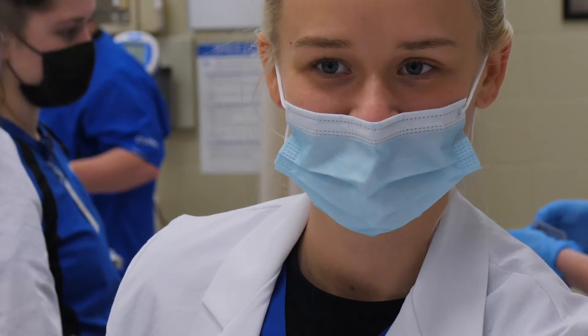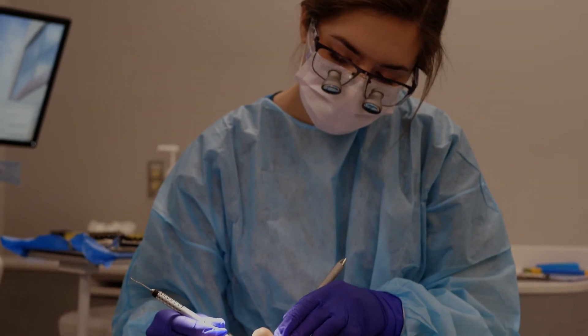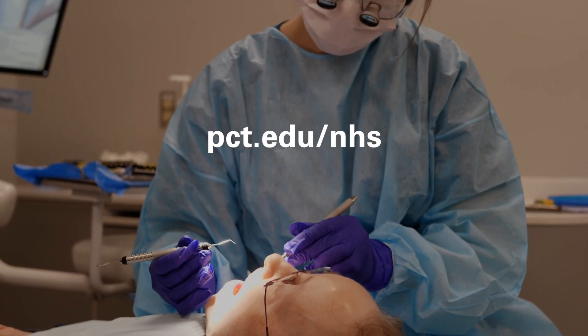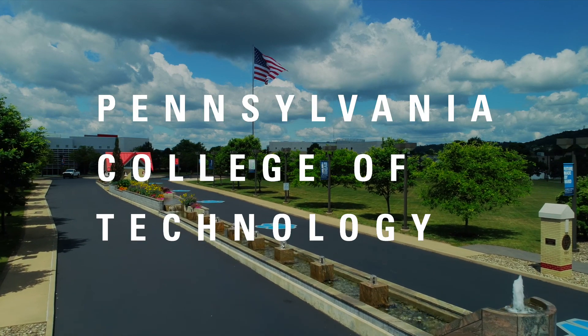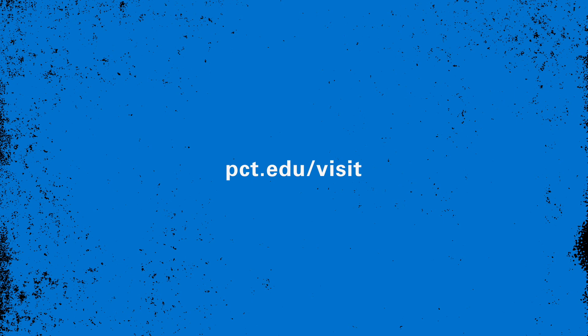So there you have it. If a career in a healthcare setting is your calling, your path to a thriving career starts right here at Penn College. You can learn more about each of these programs, including selective admissions requirements, by visiting pct.edu and pct.edu/nhs. And if you're interested in seeing it all in person, we'd love to see you on campus — head over to pct.edu/visit to schedule a tour.